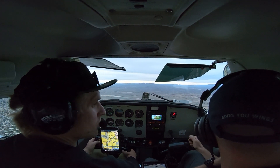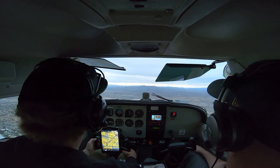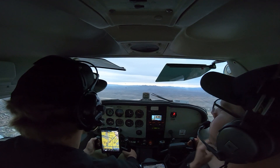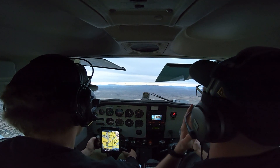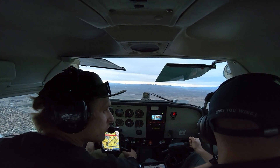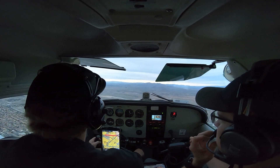Sorry, yes I do, 13 Delta. 13 Delta, maybe I stepped on you, I have traffic in sight. 13 Delta, roger, free exchange approved. Free exchange approved, thanks, 13 Delta.